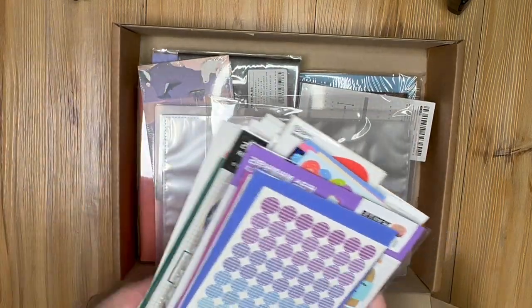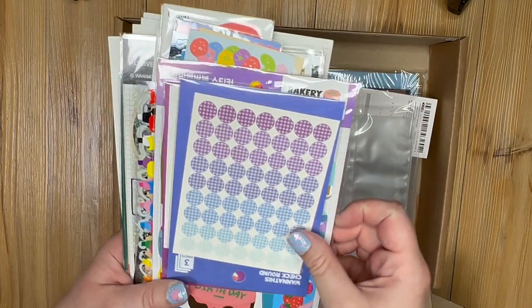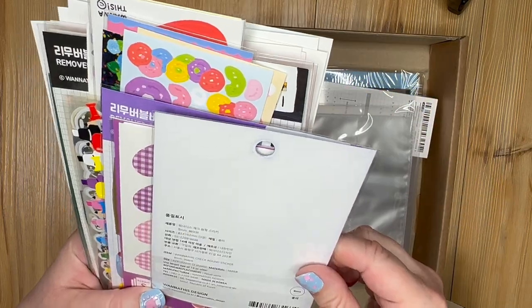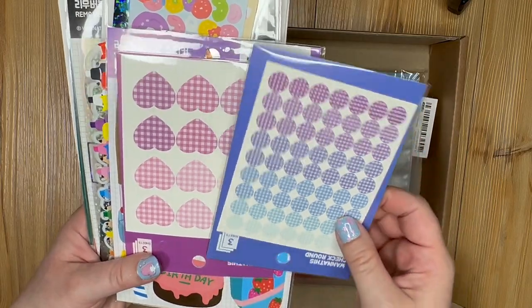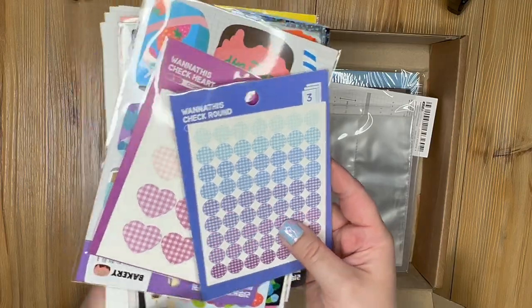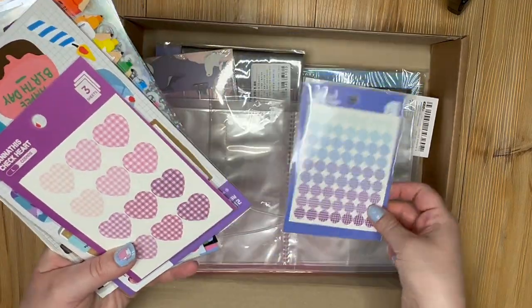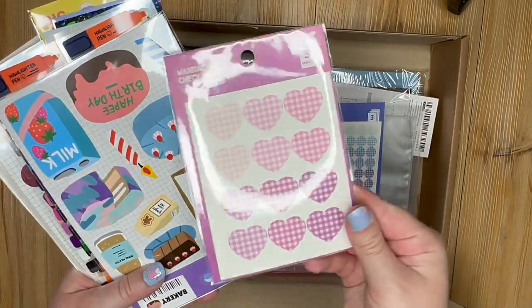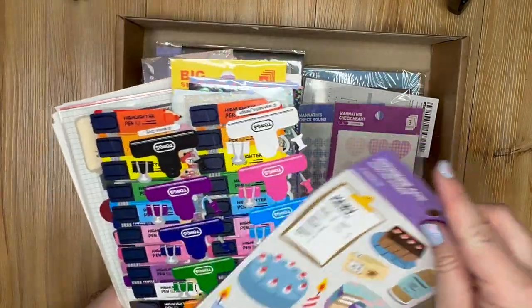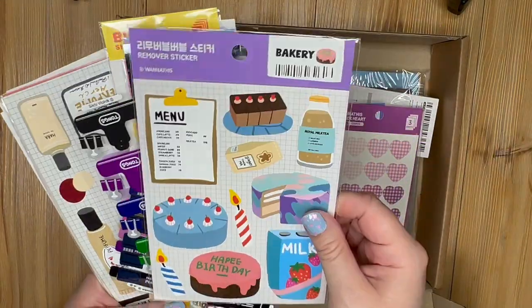From what this looks like, I'm already thinking it was totally worth it, because these types of stickers are not cheap. This in itself would have been 1,500 won. We've got these little circles — they say 'one of this check round' — you can definitely use these in my planner, as well as these cute little plaid hearts. This one says removable stickers.